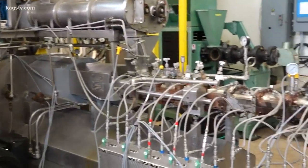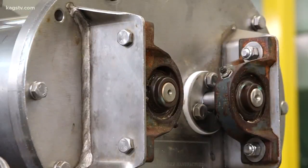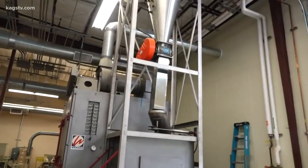After we make that dog bone in the extruder, we're going to pneumatically convey it up through the tubes above us onto this dryer over here, and we're going to actually dry that final product.